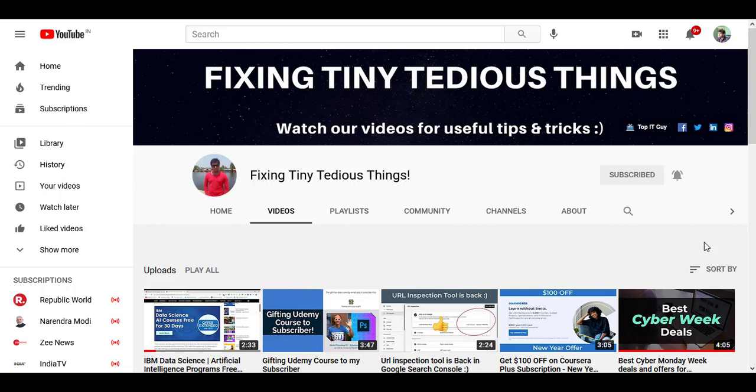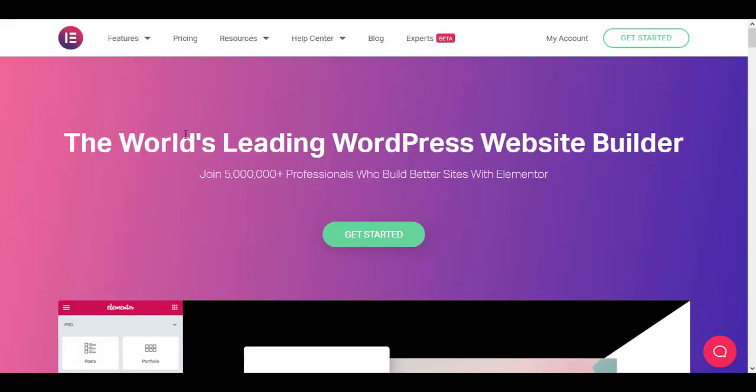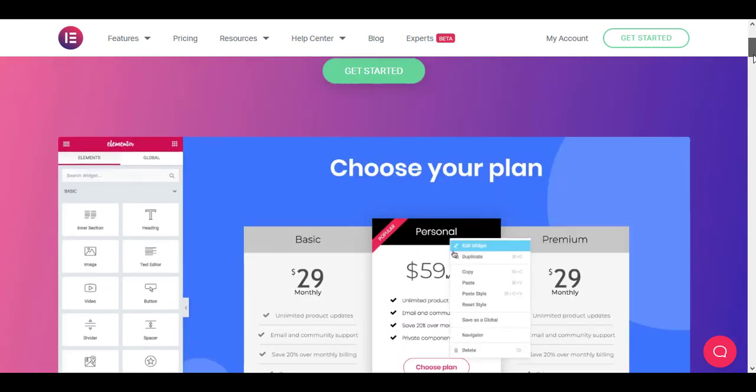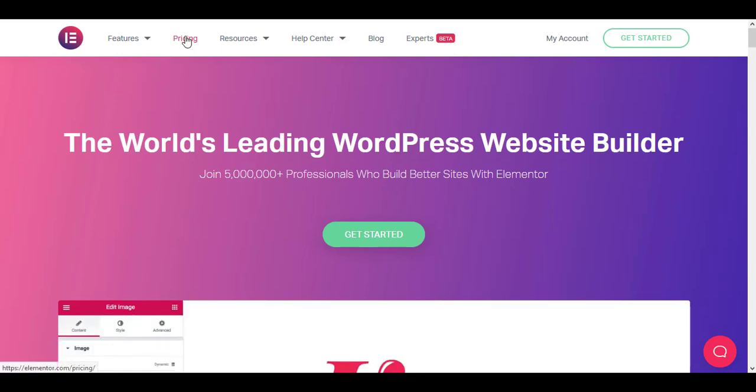Hello everyone and welcome back to Fixing Tiny Tedious Things. In this video I'm going to talk about Elementor, as Elementor has changed its pricing plan taking effect from 9th of March 2021. First of all, let's take a look at their existing pricing — if I click on pricing...